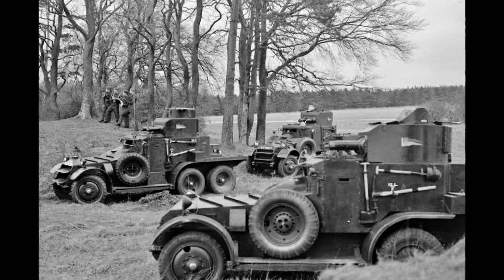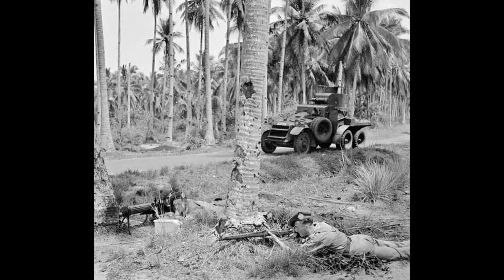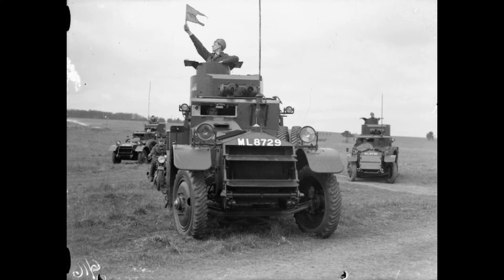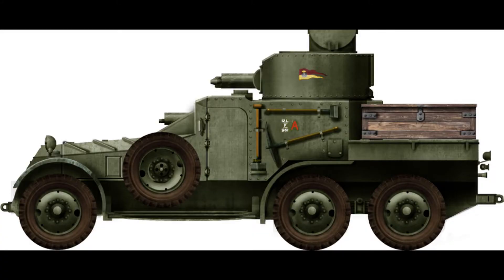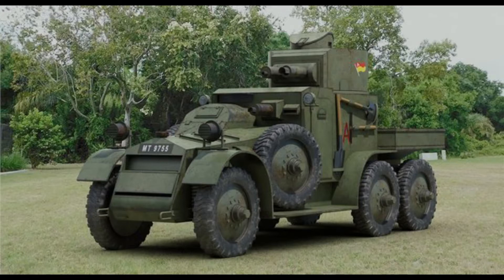Lanchester Armoured Cars Mk 1, Mk 1a, Mk 2 and Mk 2a. The Lanchesters were the first armoured cars ordered in quantity by the British Army, utilising the Rigid-Six chassis with drive into all four rear wheels, which offered better cross-country performance than conventional 4x2 vehicles. The chassis were supplied by the Lanchester Motor Company, specially designed for armoured car bodies, unlike most other contemporary British six-wheeled armoured cars.